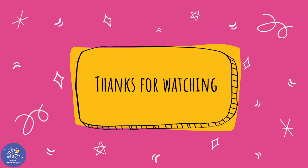Well, it's time for me to go. But thanks for watching. See you next time. Bye!